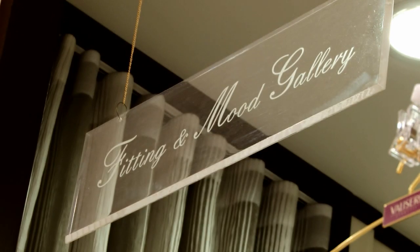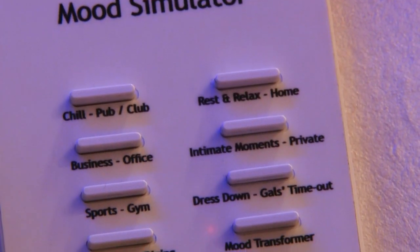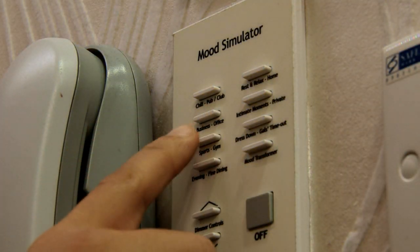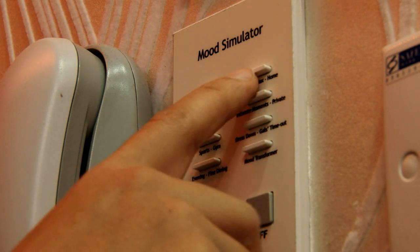Philips provided the unique Philips Ambyscene lighting solution, turning changing rooms into mood galleries. The Philips lighting solution at Triumph creates seven different preset moods, utilising energy-saving LED lights. The realistic mood lighting transports customers into any one of the presets, creating the most appropriate moods for the shopping experience with easy-to-use controls that even customers themselves can use.